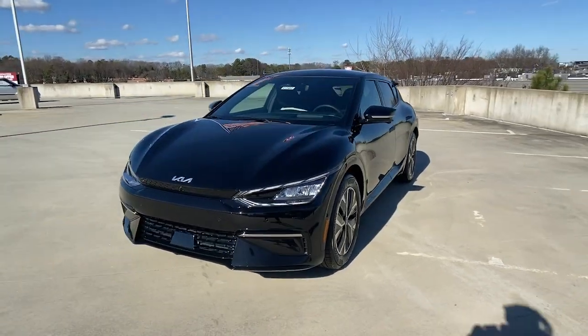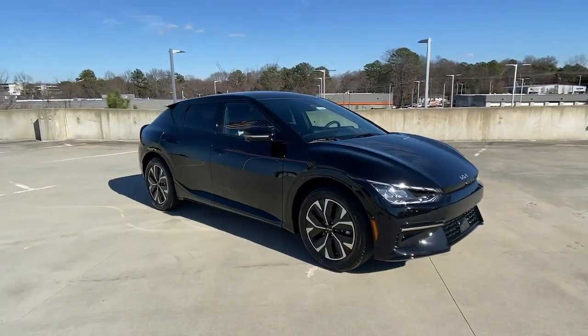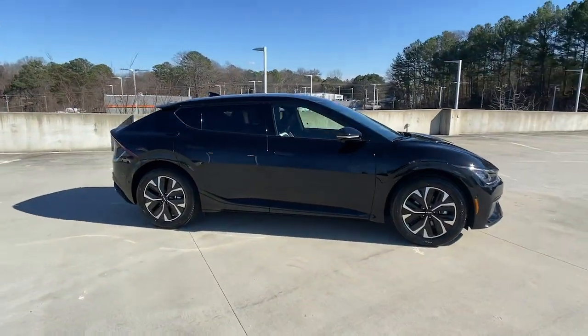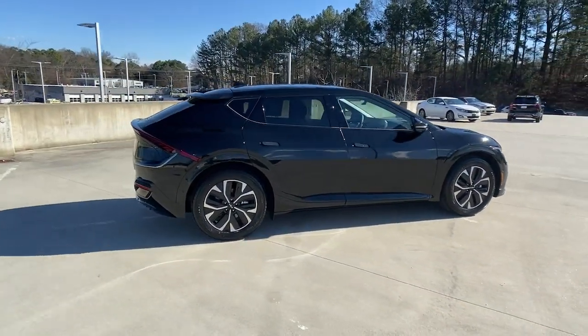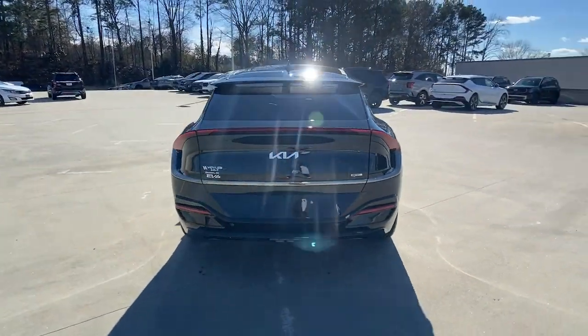Go home happy with the 2023 Kia EV6. See for yourself when you take it out for a test drive. Our professional staff looks forward to giving you excellent service. These are just some of the great options this vehicle comes with.